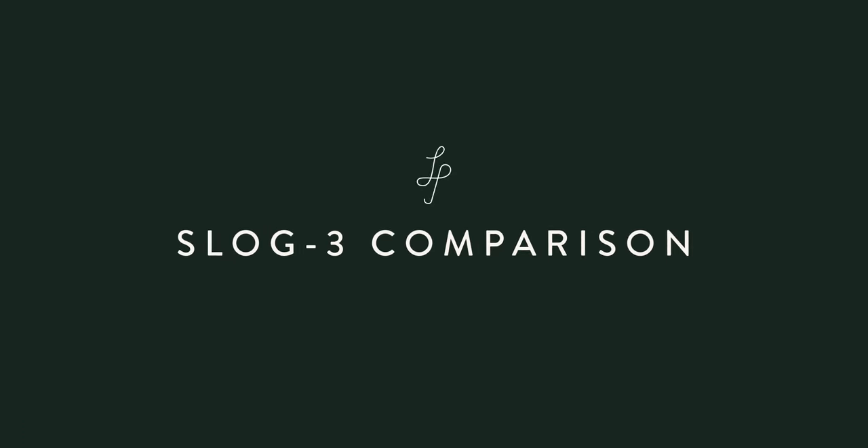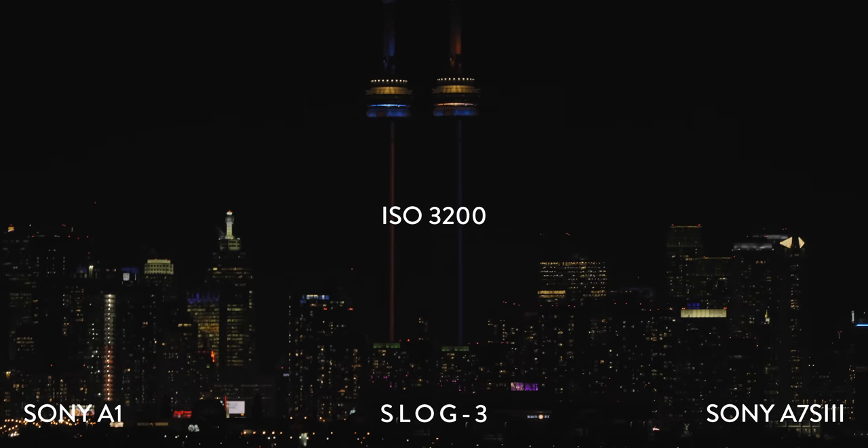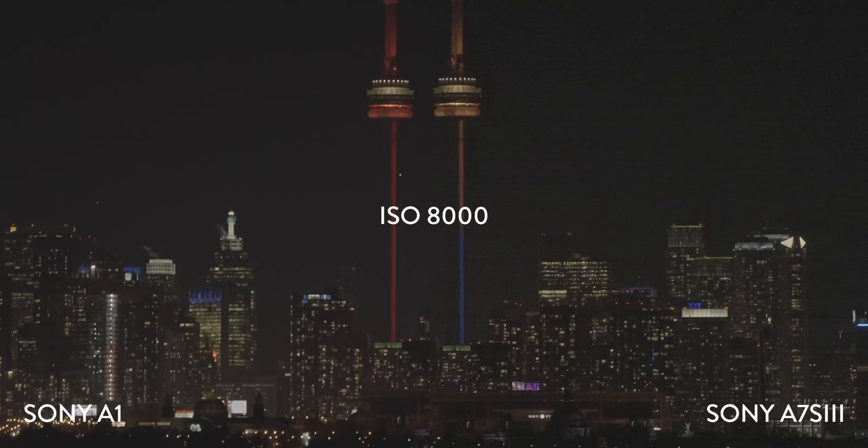First, we'll be looking at some 4K footage shot in S-Log3 on both cameras. For all these outdoor tests, we were at a shutter speed of 1/50 and an aperture of f5.6. I applied a Rec. 709 LUT to the S-Log3 footage so that we weren't just looking at mush.